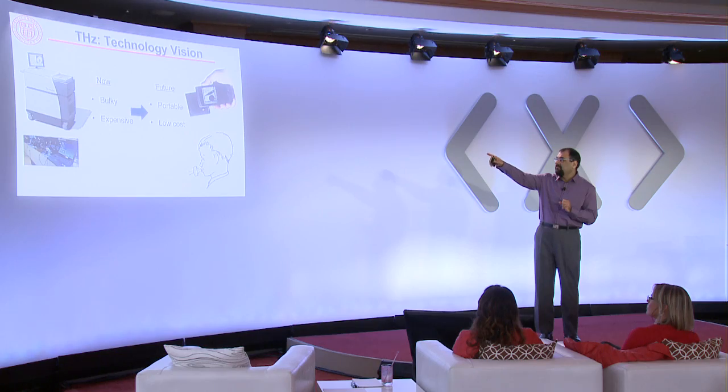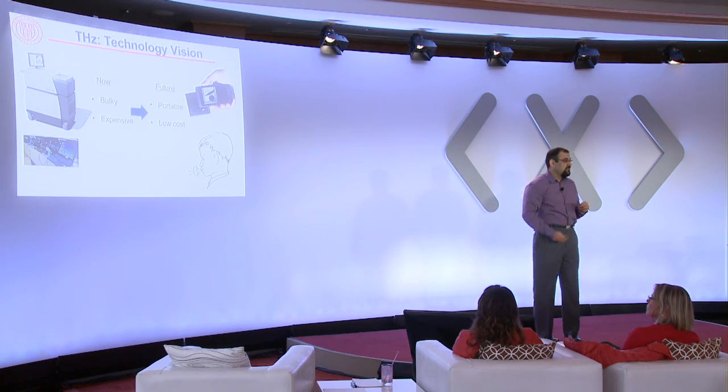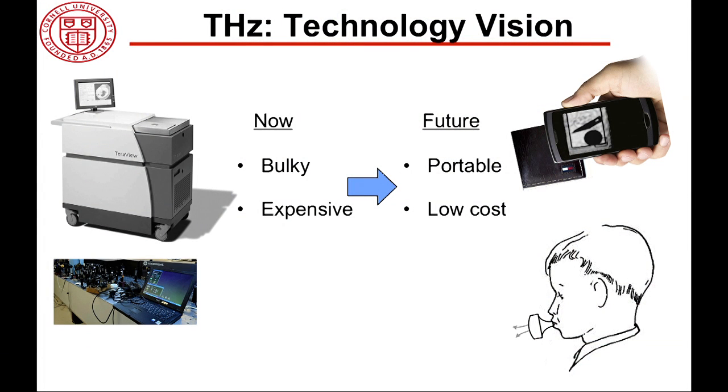The applications are there. How about solutions? Right now, the solutions we have are really bulky and expensive — kind of like your $10,000 light bulb, which is not going to change daily life. Instead, what we really want is something portable and low cost. And the moment we say portable and low cost, it automatically translates into integrated circuits — a low-cost integrated solution.